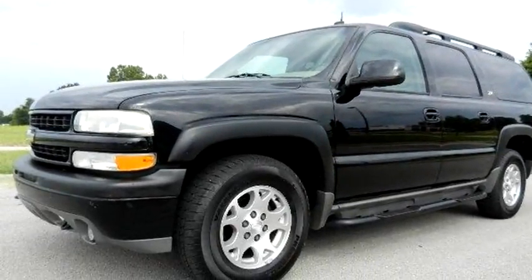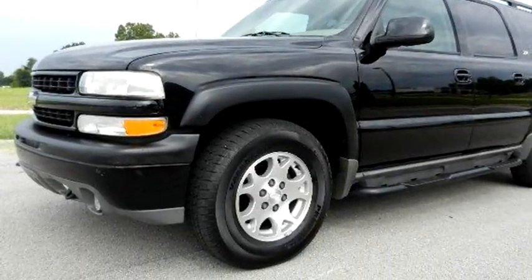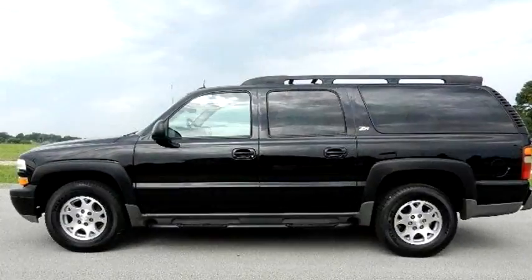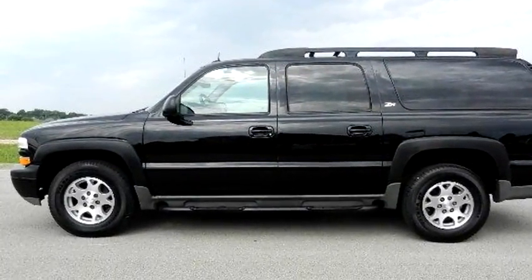Calvary Motors proudly presents this 2002 Chevrolet Suburban Z71 4WD.